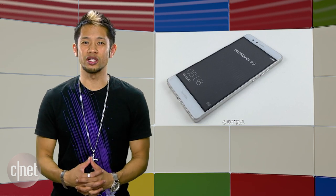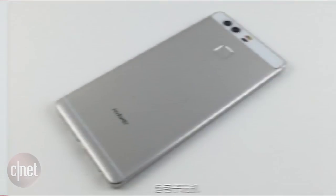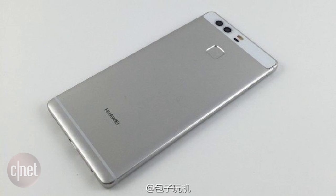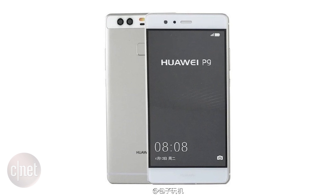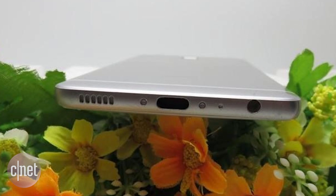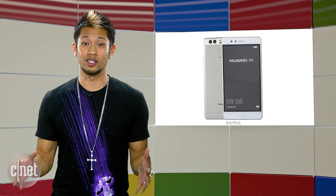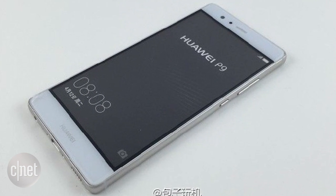The constant flow of Android phones keeps on rolling, and Huawei's new P9 flagship phone has pretty much been completely revealed on the World Wide Web. The phone is expected to have a 1080p 5.2-inch screen, a dual camera setup, a dual LED flash, a fingerprint sensor, and USB-C support. No secret is safe, especially in China. The official announcement will take place on April 6th in London.